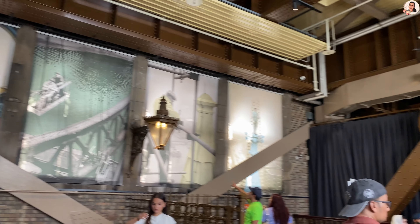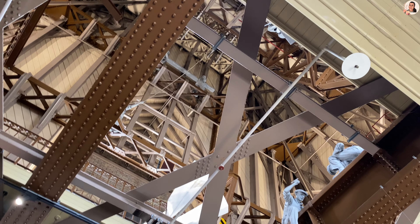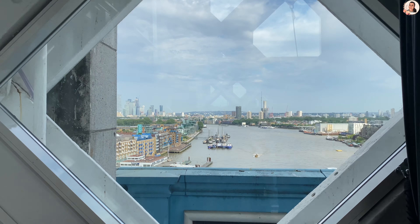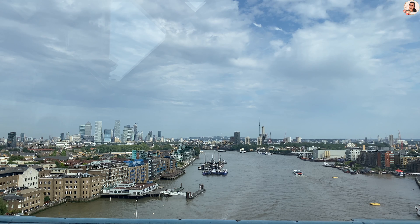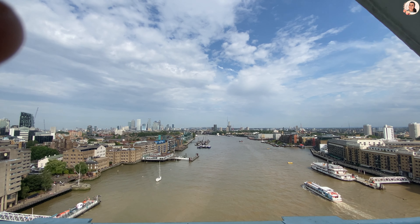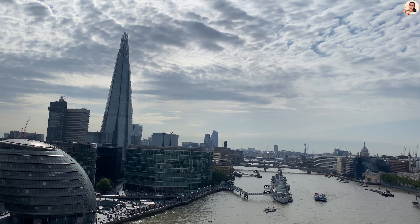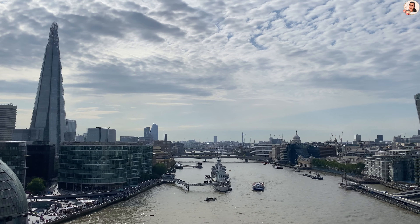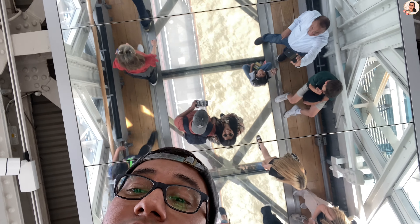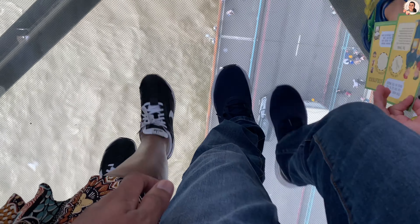We started our tour with a movie that tells you about the history behind the bridge — who built it, how it was built, how many people built it, and the engineering behind it. You get to experience a panoramic view from the Tower Bridge. This was a special experience walking on a glass top with a view.